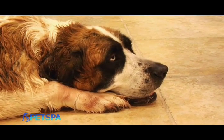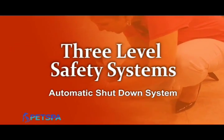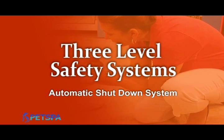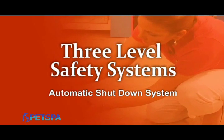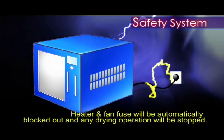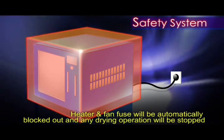What happens if the dry room breaks down while I'm being dried? That's why we devised the three-level safety system to ensure your safety while you're being dried. If the system detects any natural disasters, it will be shut down immediately — even where there's a simple lightning. And in case there's a problem in the dry room system itself, its heater and fan fuse will be automatically blocked, and all drying operations will be stopped.